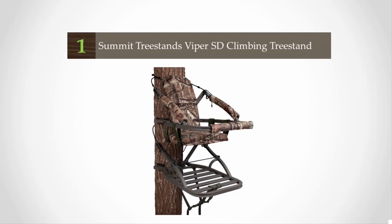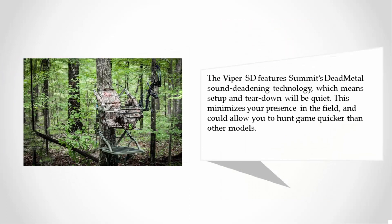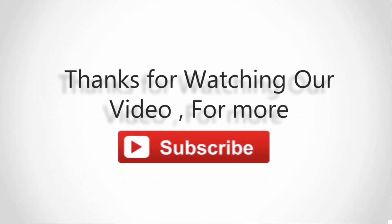Coming in at number 1, the Summit Viper SD climbing tree stand has been Summit's most popular model over the last 17 years and a staple for the worldwide hunting community. We loved its portability — it weighs in at only 20 pounds — as well as its additional features and relatively inexpensive price. The Viper SD features Summit's Dead Metal sound deadening technology, which means setup and tear down will be quiet, minimizing your presence in the field and allowing you to hunt game quicker than other models.